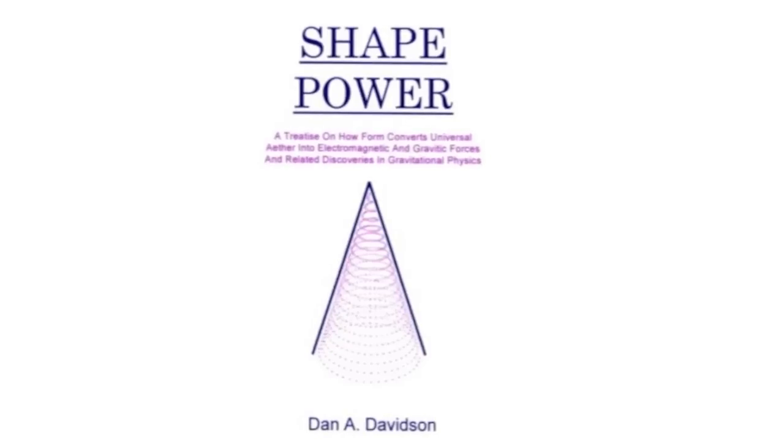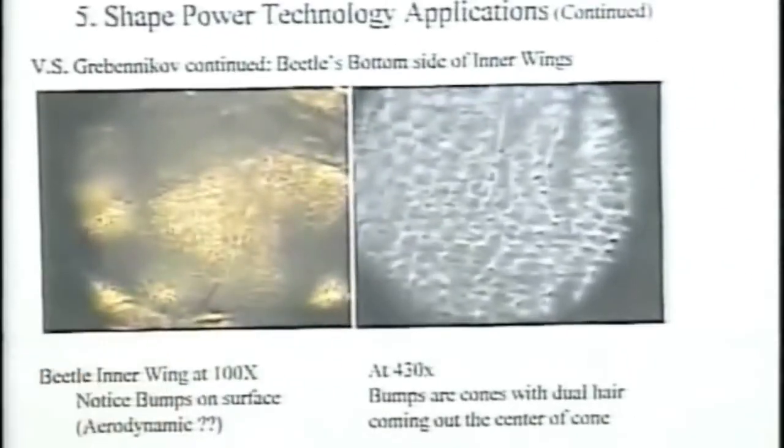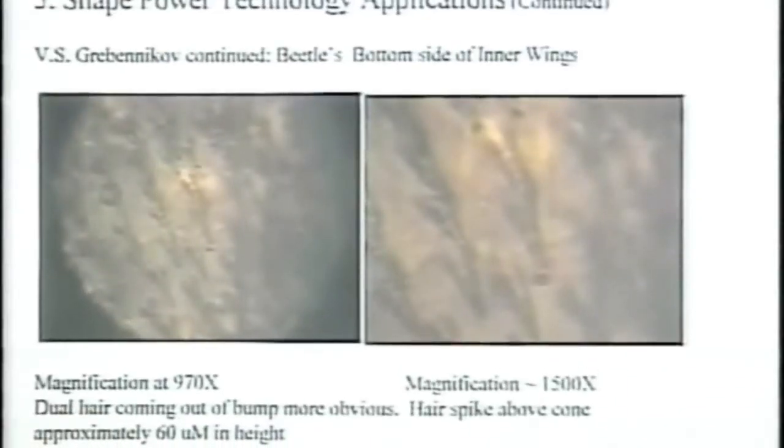The next slide is a microscope image I took of a beetle inner wing at 100x. If you look closely, you can see rows of bumps all along the bottom of the wing. Each row is staggered from the next. This is all over the surface of the bottom of the wing — I don't know of any aerodynamic surface that has bumps all over the bottom to help it fly better. If you blow this up to 430x you can start to see the micro-structure of cells forming where these bumps are. At 970x you can see that the bumps are hairs or fibers that grow out of the center of these hexagonal cells.